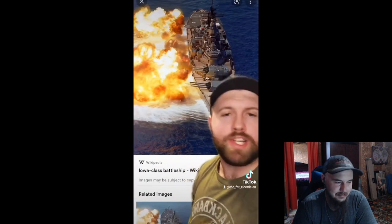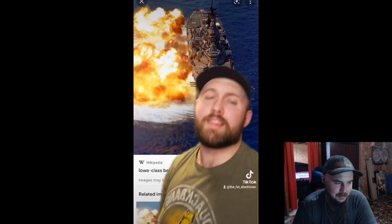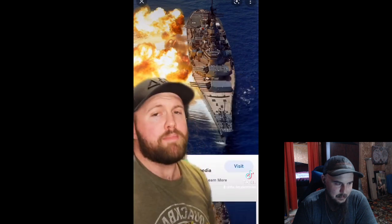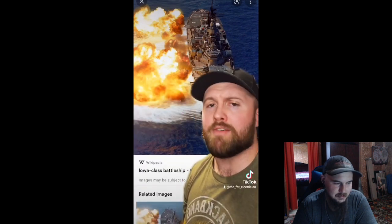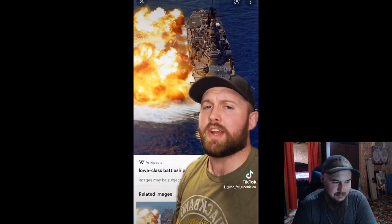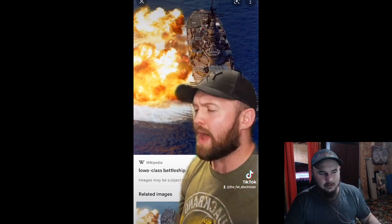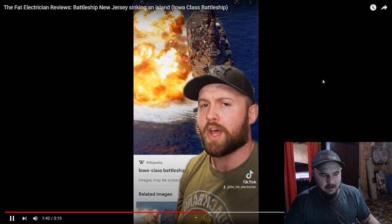And I can hear the comments section already: the Yamato had bigger guns. I didn't say the USS New Jersey had the biggest guns of all time, I said it was the hardest-hitting of all time. Believe it or not, the American military doesn't really subscribe to bigger is better. We prefer accuracy by volume. While the 16-inch guns on the New Jersey are, in fact, smaller, they do have a much higher muzzle velocity, allowing them to have just as much, if not more, damage than the 18-inch guns on the Yamato.